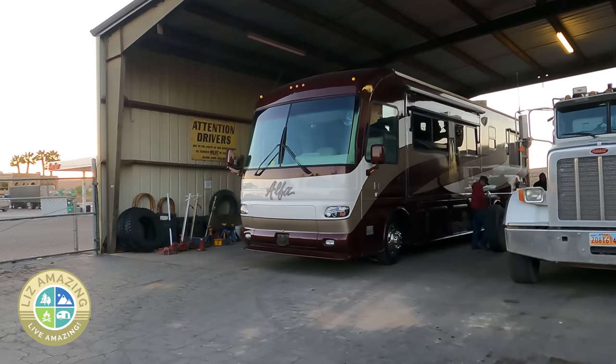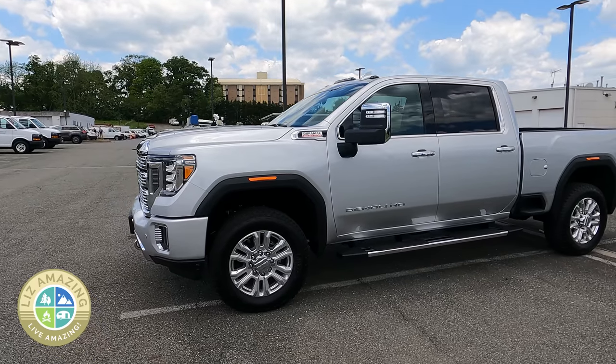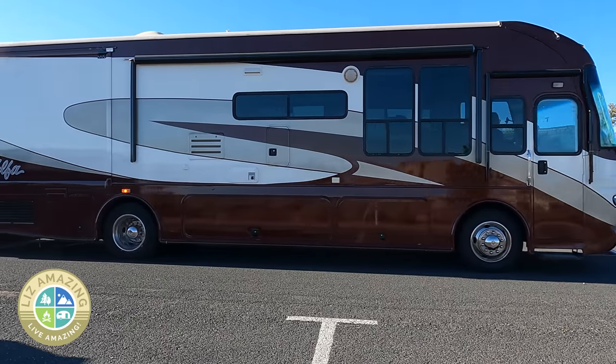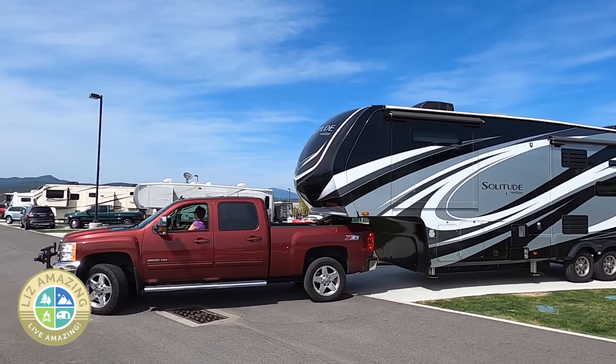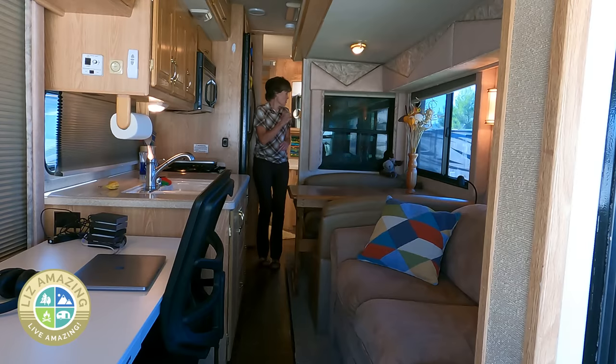A big downside to a motorhome is that when you need the engine worked on, your whole home goes into the shop. You've got to find a shop that will work on it, and you could lose your home for a couple of days — that's a downside you don't have with a fifth wheel, where you can have the truck in the shop and Uber back to your camper. If you already have a three-quarter or one-ton truck, a fifth wheel may absolutely be the answer. If you don't, it's not easy to find a truck these days and they are not cheap. Because setup and teardown is so easy, a motorhome is better if you do more traveling. If you only travel every few months, a fifth wheel may not be a big deal.